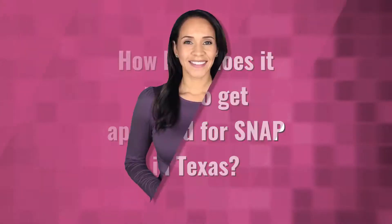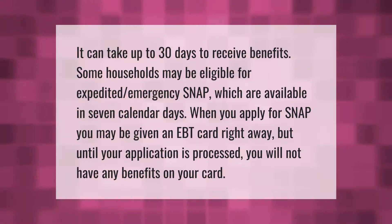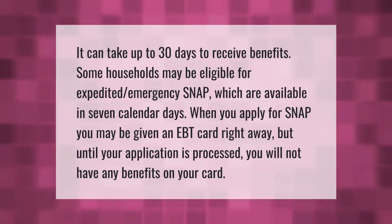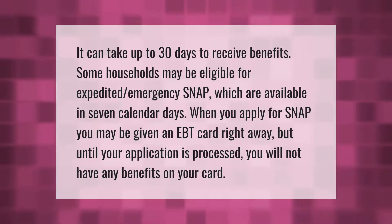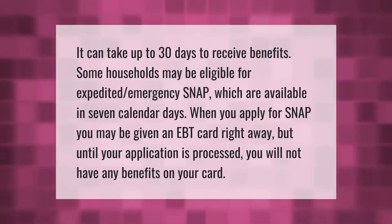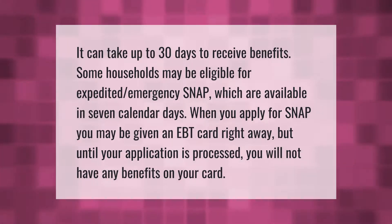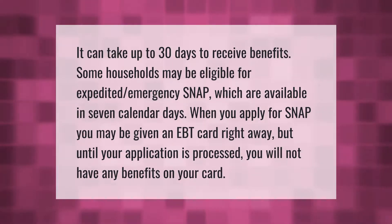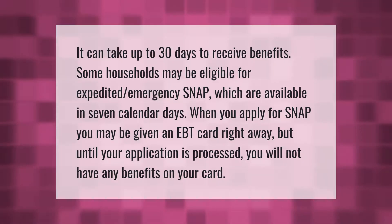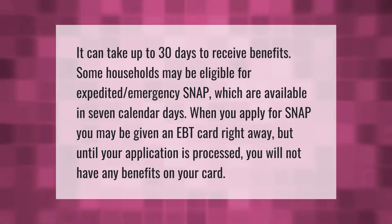It can take up to 30 days to receive benefits. Some households may be eligible for expedited emergency SNAP, which is available in seven calendar days. When you apply for SNAP, you may be given an EBT card right away, but until your application is processed you will not have any benefits on your card.